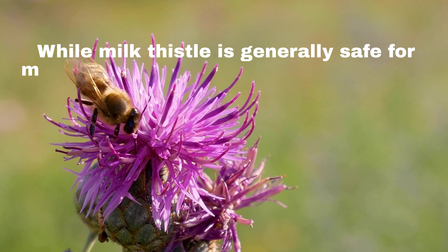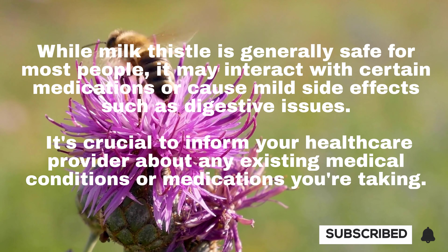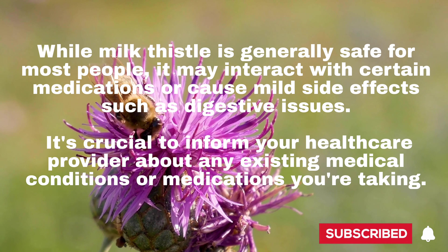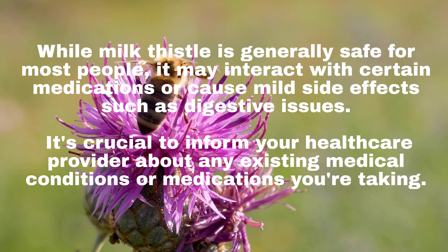While milk thistle is generally safe for most people, it may interact with certain medications or cause mild side effects such as digestive issues. It's crucial to inform your healthcare provider about any existing medical conditions or medications you're taking.